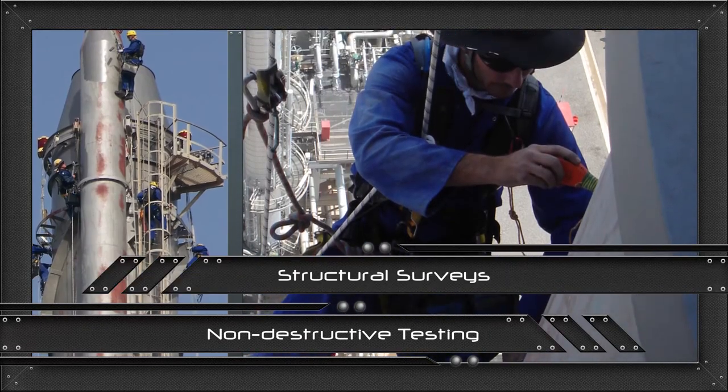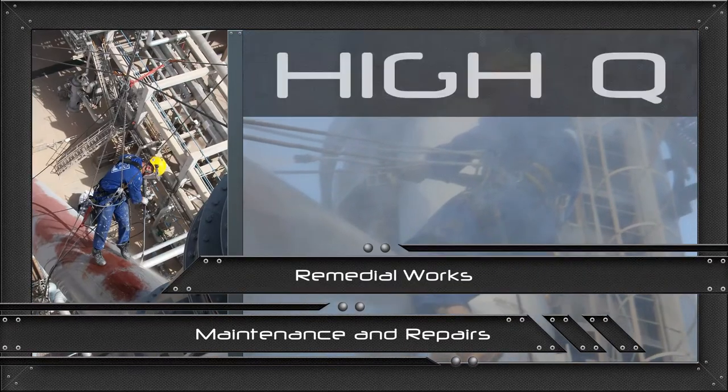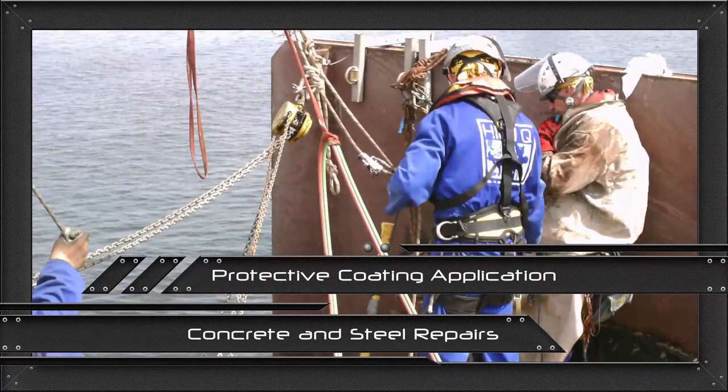With an international reputation for quality, safety and reliability, HiQ provides multi-discipline rope access teams to save time, money and unnecessary interruption to your project operations.